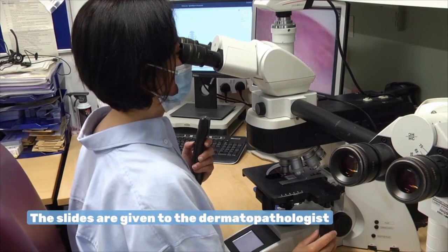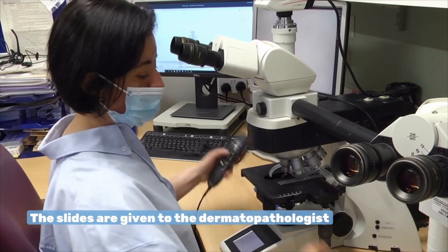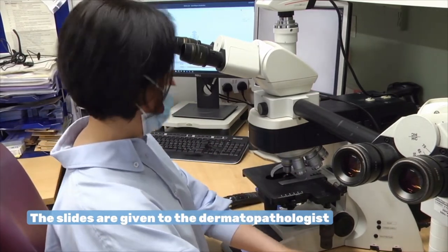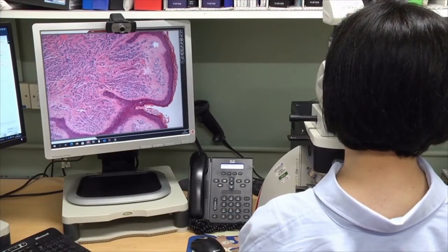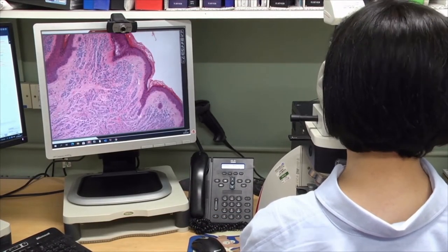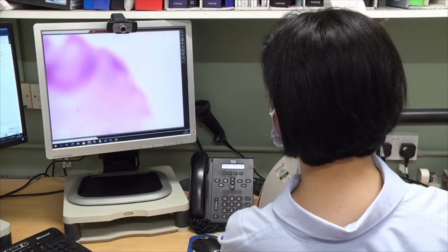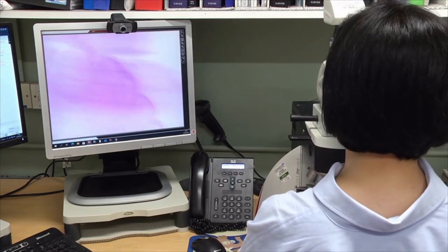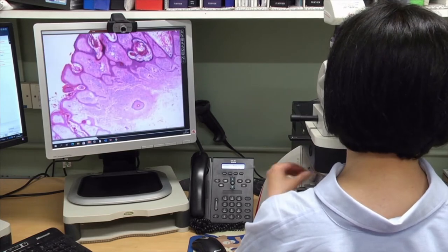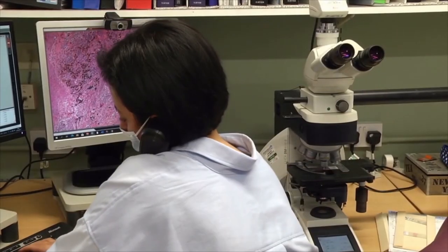The slides are given to the dermatopathologist, a doctor who, after successfully completing general medical training, specialized in the examination of different human tissues under a microscope and developed a special interest in the diagnosis of skin diseases. Some of the things they're looking for are the outline of the mole and how the cells forming the mole interact with the normal tissue, differences in the size and shape of the cells and if they're dividing, and how the cells are organized. It isn't always clear cut, and when there is uncertainty, they may request additional tests to add to the evidence they analyzed before forming an opinion.